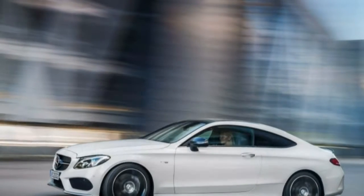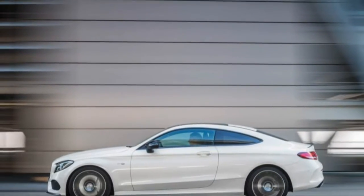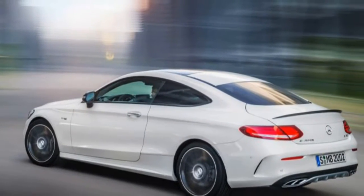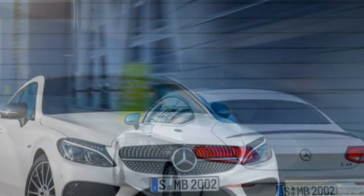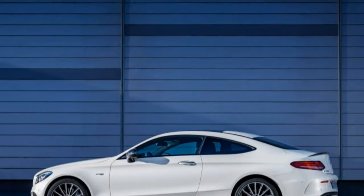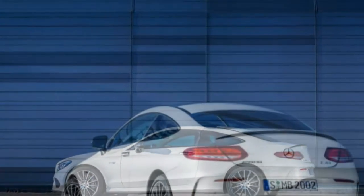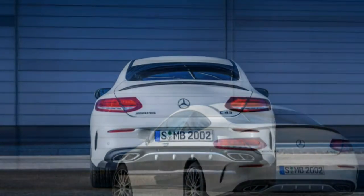The Camry received extensive updates for 2015, but none of the changes applied to the hybrid drivetrain, which remains a 2.5-litre Atkinson-cycle four-cylinder paired with a 141-horsepower electric motor powered by a nickel-metal-hydride battery pack. There's a second motor generator that determines the drive ratio between the engine and the differential. This is the hybrid setup that Toyota has been using for years, and it has proved to be reliable and durable — look no further than the many Camry hybrid taxicabs in New York City.